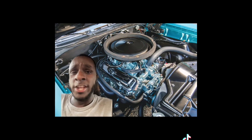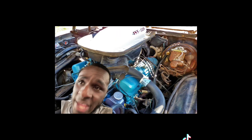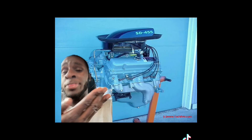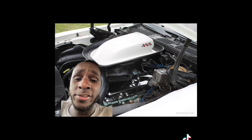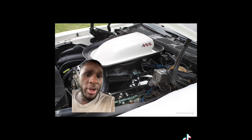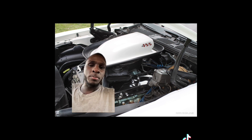Honestly, the Pontiac 455 was nothing more than an improved Pontiac 428. The 455 also had different variants like the high output version and the Super Duty version. It had a bore of 4.15 inches and a stroke of 4.21 inches, and a compression ratio of 8.2 to 1. As for horsepower, that really fluctuated because of advertisement gimmicks and emissions regulations.